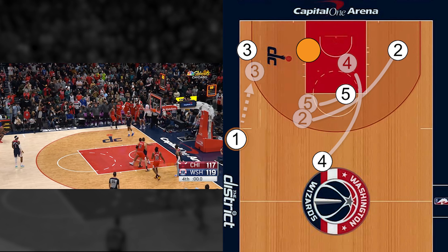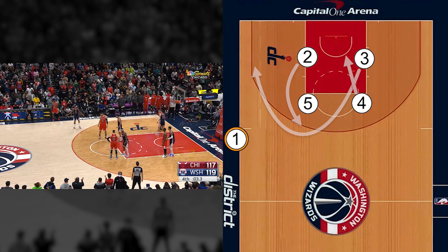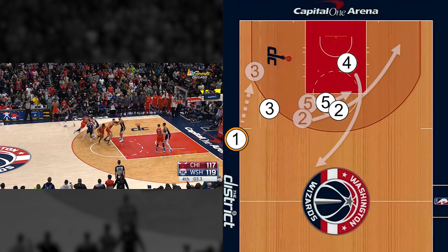A big shoutout to the Wizards for a great defensive effort, but all the credit in the world goes to the Bulls players and coaching staff for great execution, and of course, DeRozan for once again showing the world why he is the King of the 4th.